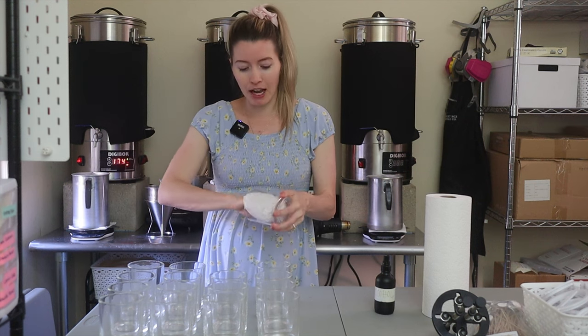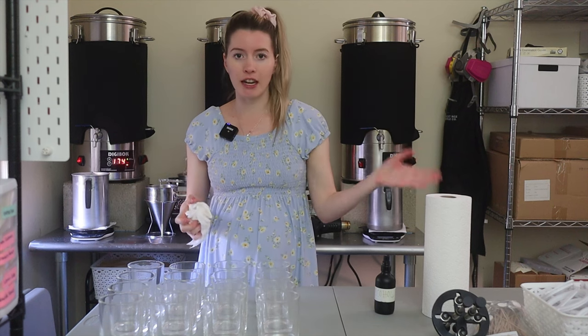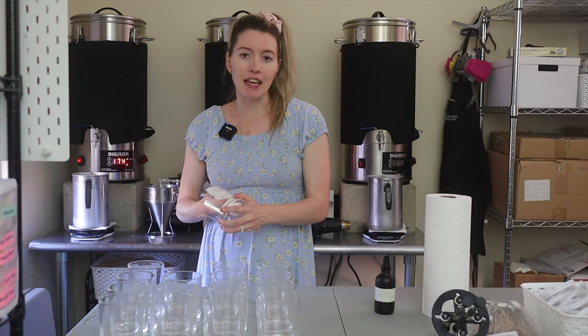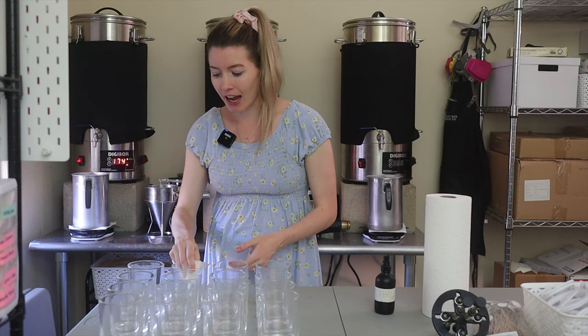Thank you so much to Candle Science for sponsoring today's video. I will have all of the products, the fragrances, everything linked down below — probably in a pinned comment — for you to check out in case you're interested in any of these fragrances, because they've sent me so many over time that I have tried.